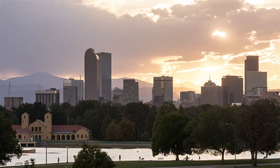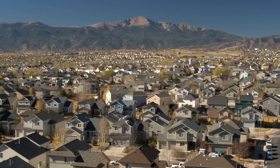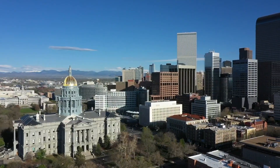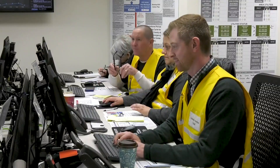My name is Evan Paff. I'm the Digital Transformation Engineer for the City and County of Denver. The City and County of Denver serves approximately 750,000 residents, and we're part of a 10-county metro area that serves approximately 3 million residents. As the Digital Transformation Engineer, my job is to help city employees utilize technology to be more efficient at their jobs.